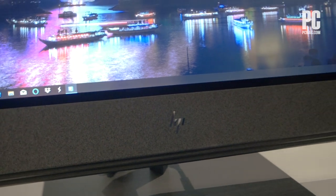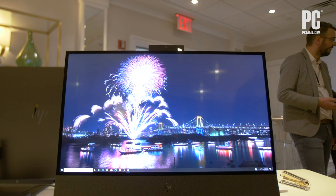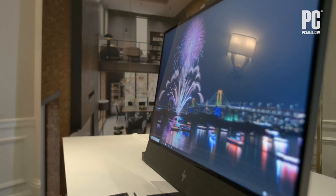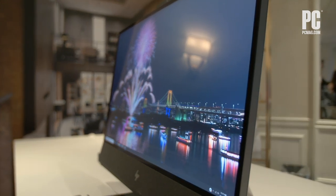This is a high-end desktop. This configuration we have here is $2,500. It comes with a desktop Core i7-9700 CPU, which is pretty rare for All-in-Ones because they often include mobile versions of the chips. So this is a serious kind of professional, creative system.